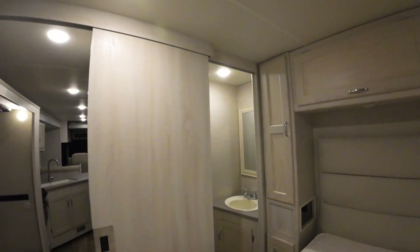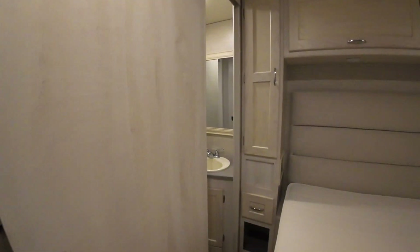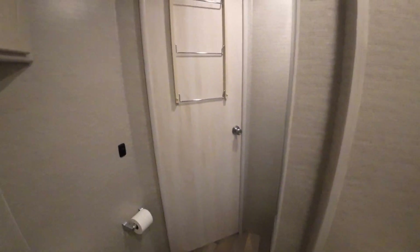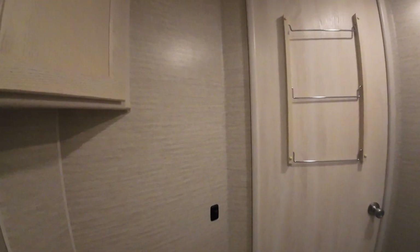Lots of closet space, double entry into the bathroom of course. Here's your bathroom — it has a big shower for the size of the camper. I'm six-four and with my shoes on I don't even have my head in the hole. It's super clean — like I say, only about 6,400 miles. This could honestly pass as brand new.